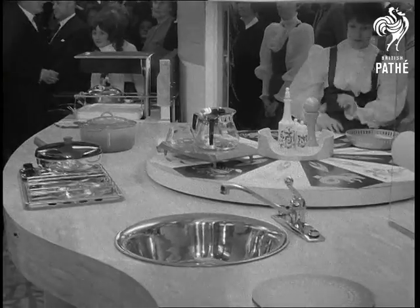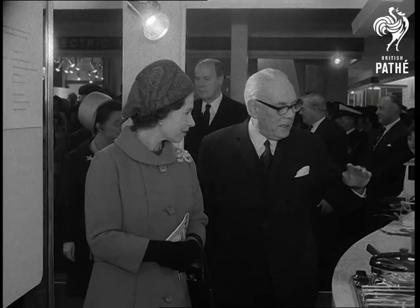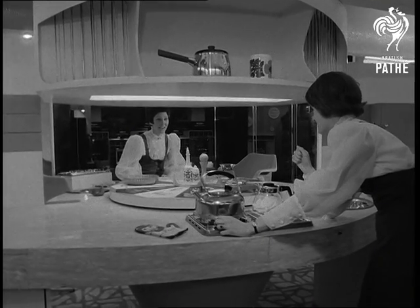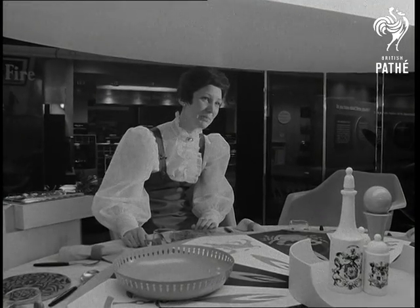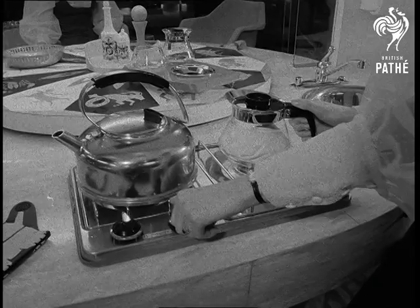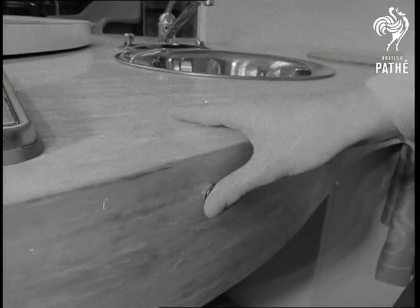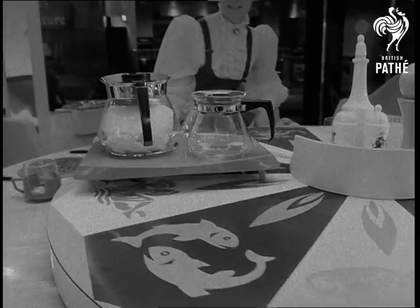Gone are the days when kitchens were just unglamorous places in which to cook meals. This is the press-button, chromium-plated age of functional kitchen gimmickry. Here, for instance, the lady of the house doesn't even have to move — the kitchen does it for her. It's a perfect fitted kitchen for a lighthouse. But then everybody has their own version of an ideal home.